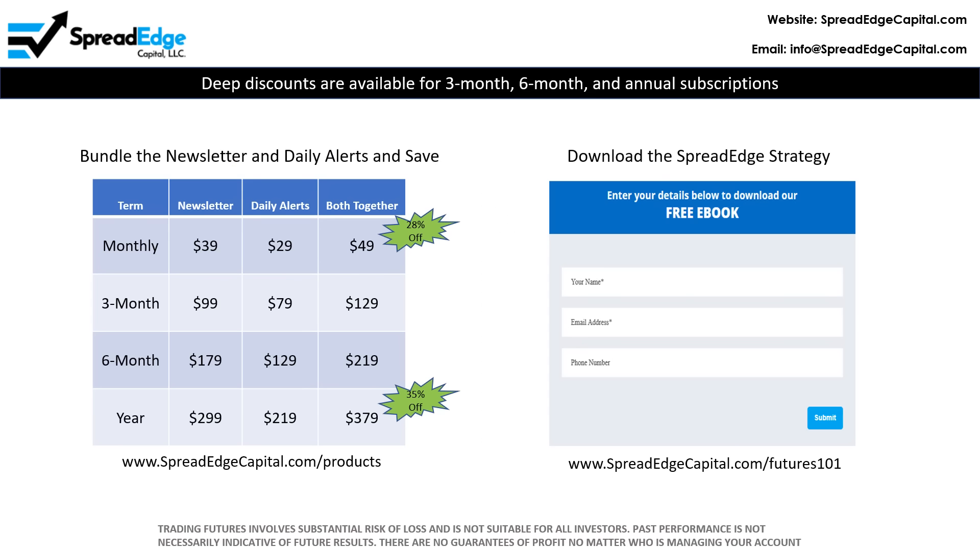The SpreadEdge newsletter is $49 per month for the bundled newsletter and daily alerts, or just $39 for the newsletter only. Deep discounts are available for 3-month, 6-month, and annual subscriptions. In addition, you can download an e-book that describes the SpreadEdge strategy at the web address shown.